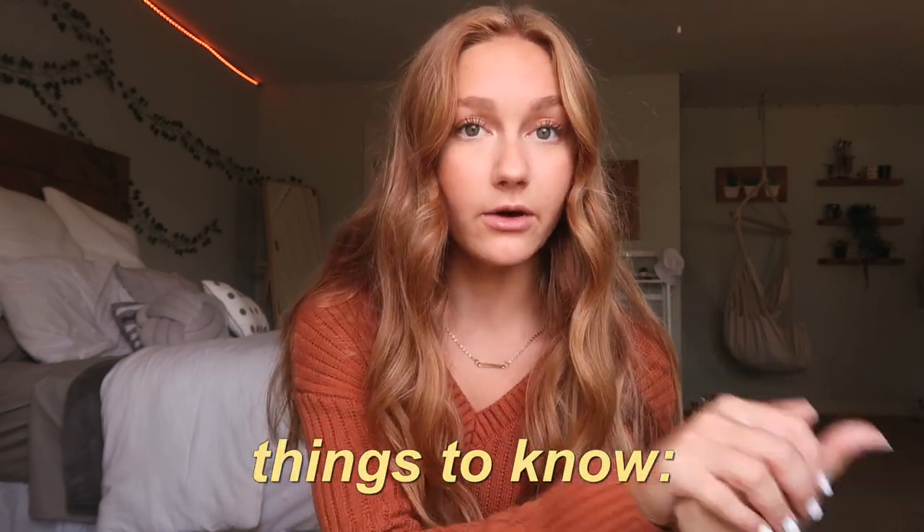Hey guys, it's Ashlyn. In today's video I'm going to be doing a very highly requested video — my hair care routine. We're actually doing kind of two videos in one because I'm also going to be showing you at the end how I curl my hair. A lot of you guys ask how I curl it, and those are two questions I get asked a lot. I have a little routine that I've been doing recently and I've figured out how I like curling my hair, so that's what I'm going to show you guys today.